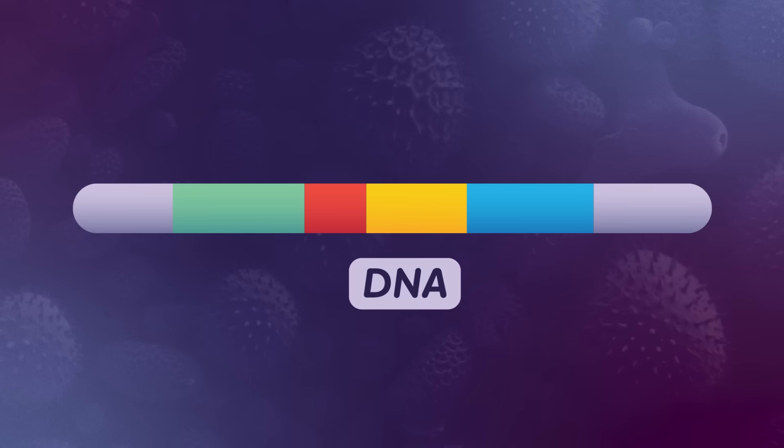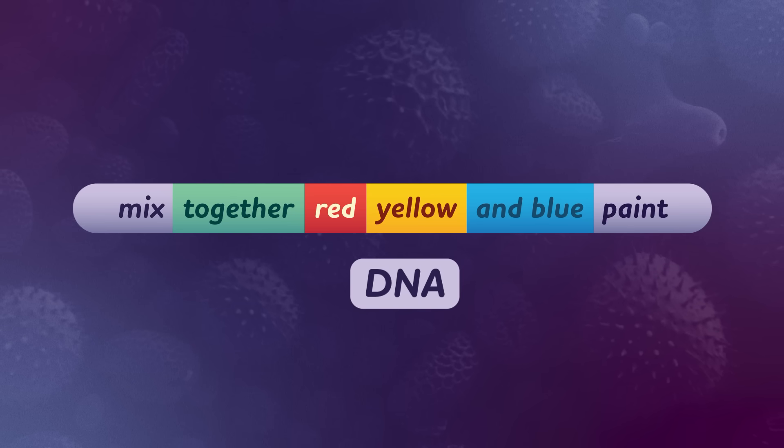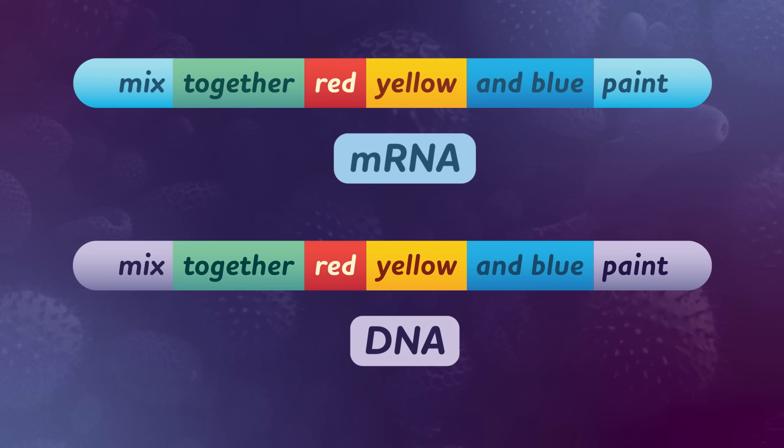Alternative splicing is where the cell does more than just cut the fluff like in regular splicing — it picks and chooses which parts of its message to keep, in order to make multiple different proteins from the same original code. For instance, imagine that the DNA codes for a message that says: MIX TOGETHER RED, YELLOW, AND BLUE PAINT. By default, mRNA copies the whole sequence, and none of it is fluff — every word is an important instruction.